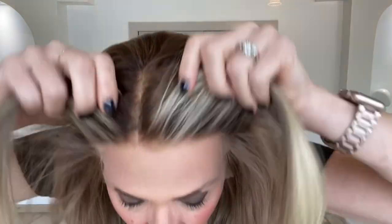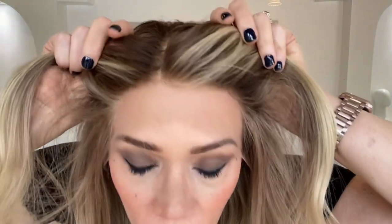Hey everybody, it's Rachel here with Gardeaux Wigs. Right now I have on a Gardeaux lace top Brazilian wig with closed wefting through the back. This is a soft darker blonde base with balayage highlights.